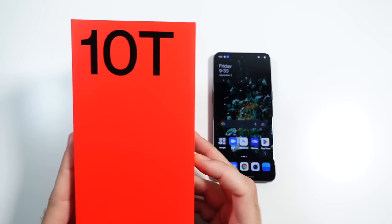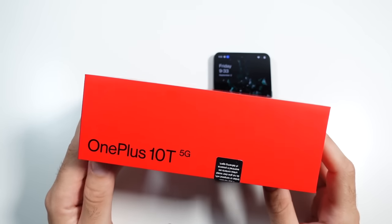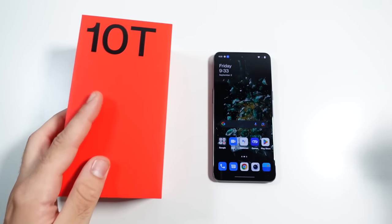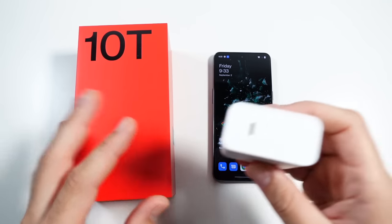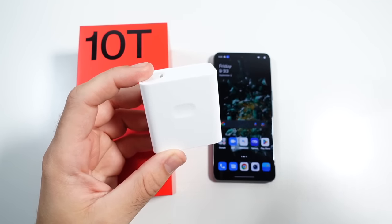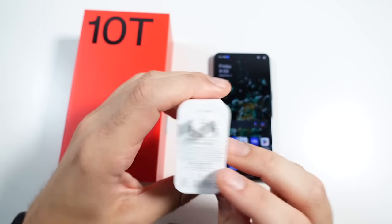This phone also has a very traditional box, and that's a good thing. OnePlus doesn't sell quite as many phones as other manufacturers, so they're still providing you with things like chargers in the box, the red cable club — you're getting everything you would want in the box. You don't have to go buy other accessories.